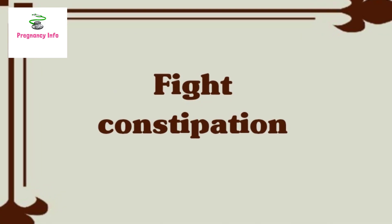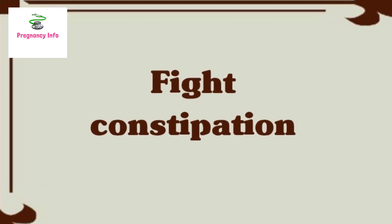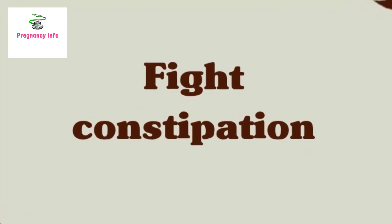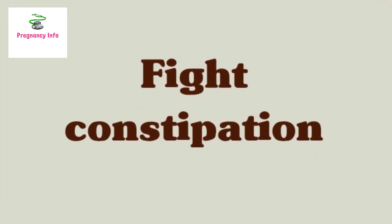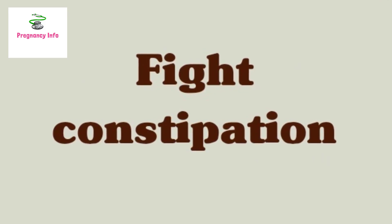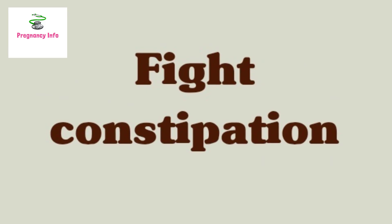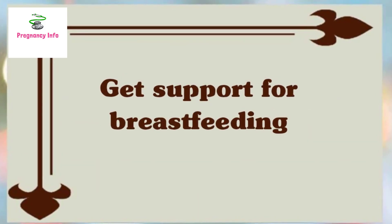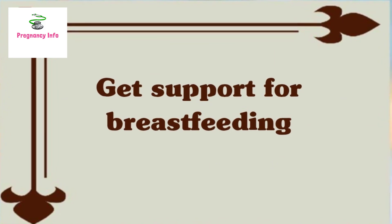Number seven: fight constipation. The combination of hormonal shifts, weaker stomach muscles, and spending lots of time lying down can lead to constipation. Severe constipation can be painful, and straining can injure the C-section incisions. Drink plenty of water and ask a doctor about taking a stool softener. Eating plenty of fiber-rich foods such as fruits and vegetables can help prevent constipation.